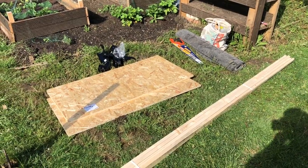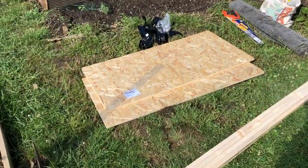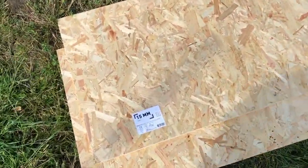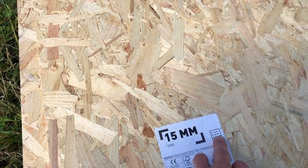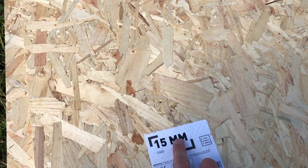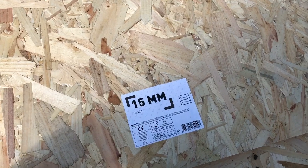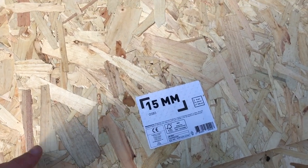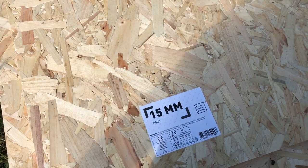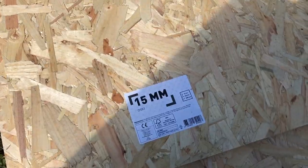I've got all my bits and pieces out of the van. I've bought OSB board — this is 15mm OSB board, 610mm by 1220mm and 15mm thick. I was hoping for something a bit thinner, 10mm, but there were very limited options in the B&Q I went to and times being a bit weird I couldn't really get anywhere else. So I've got two of those.